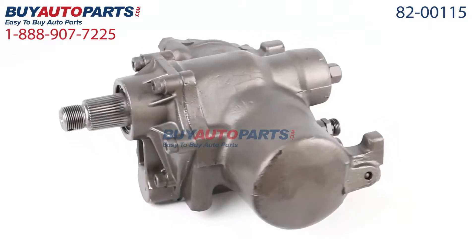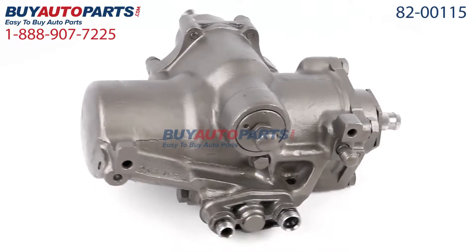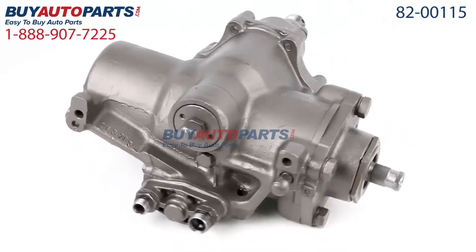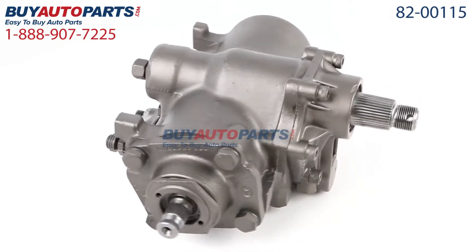This part comes with the best warranty in the industry and the support of our American Auto Parts Specialists. You can reach us at 888-907-7225, only at Buy Auto Parts, where all orders over $50 ship for free.